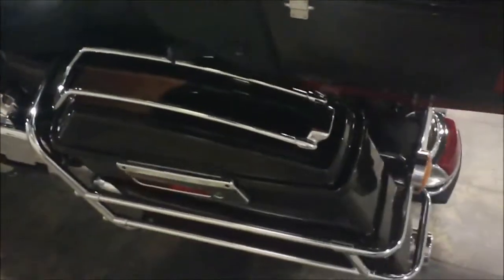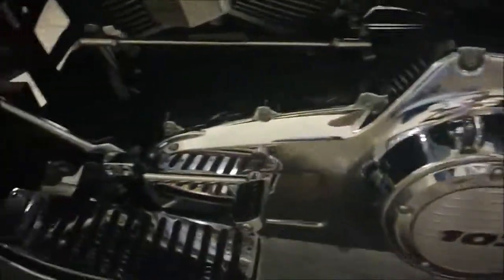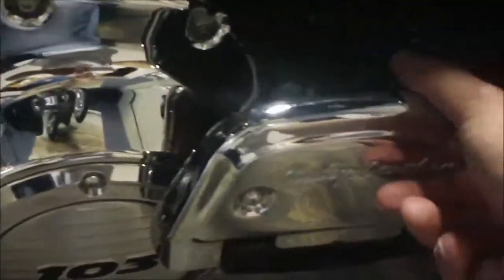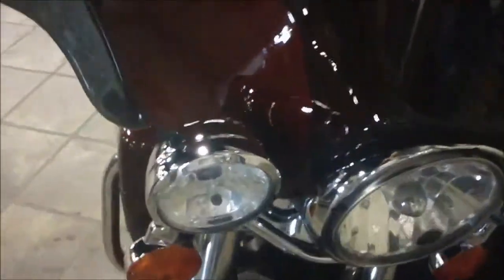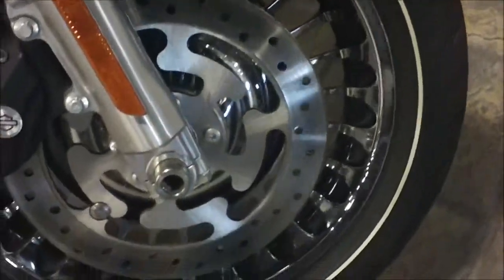Let's come around the other side. Saddlebag lid rail here too. And they carried out the theme with the shifter pegs and the floorboards on this side. This bike has a chrome windshield trim on it right there. These are stock wheels on an Ultra Limited with a chrome finish on them.